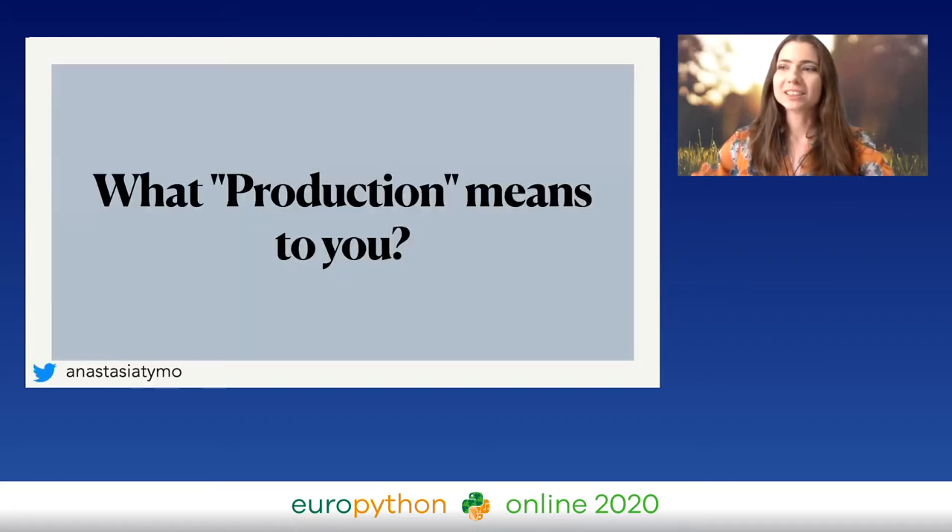So what exactly does production mean to you? What do you mean by production-ready code? What's the difference between production-ready and non-production-ready code?